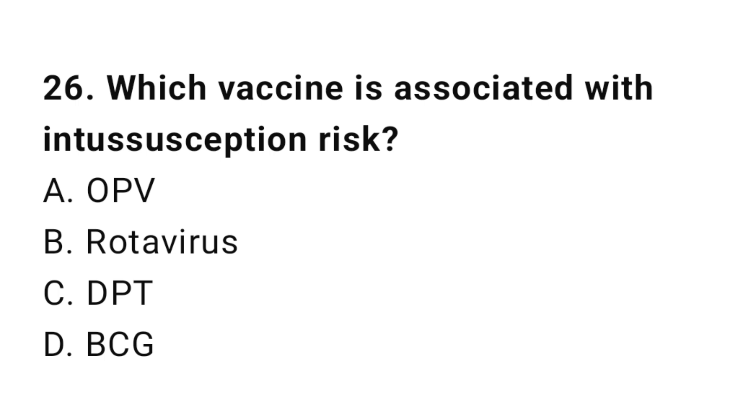Question number 26. Which vaccine is associated with intussusception risk? The right answer is B: Rotavirus.